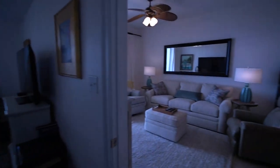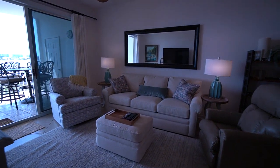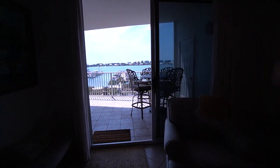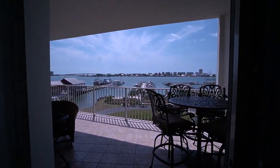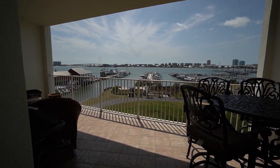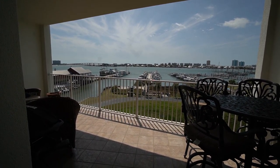Back out into the living room, this completes your tour of Harbor Cove unit 405. If you have any other questions or would like more information, or maybe would like to schedule a personal tour, please give me a call at 251-948-1228.